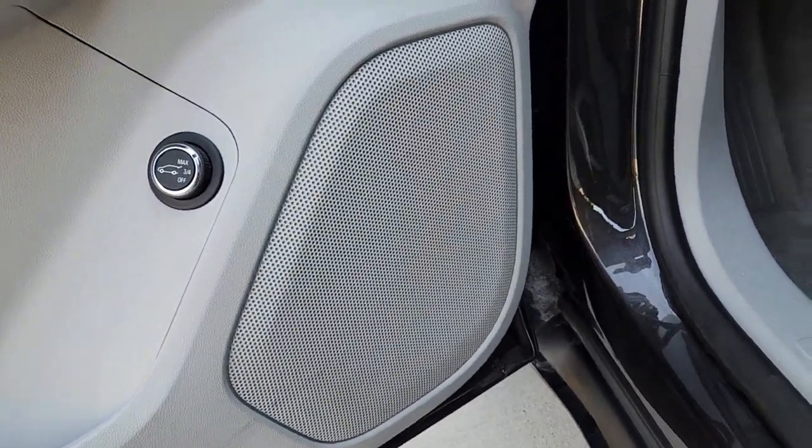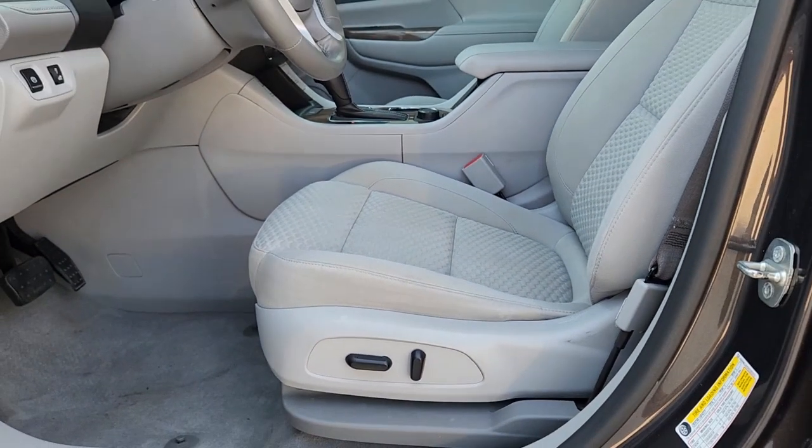Heated mirrors, fog lamps, satellite radio, aluminum wheels, and heated front seat.